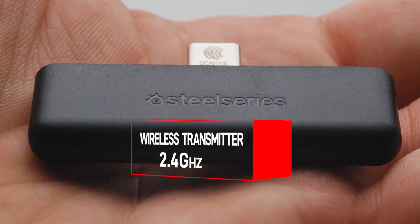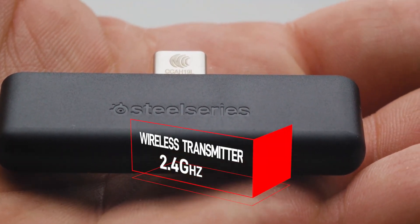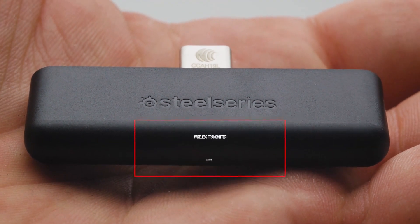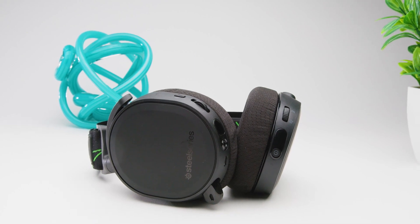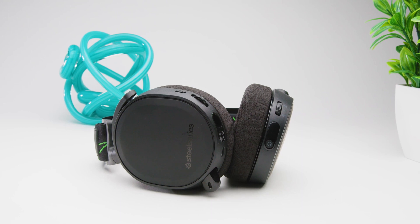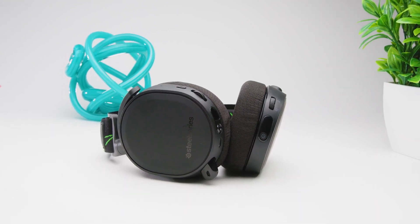You get a lossless, low-latency 2.4GHz wireless transmitter that gives you a respectable range of up to 40 feet. It relies on a USB-C connection, which I like because it adds some versatility, and you can adapt it to your smartphone, tablet, or undocked Nintendo Switch. You also get a USB-A adapter, which makes it compatible with nearly every platform, and the 3.5mm connection also gives you a wired option.